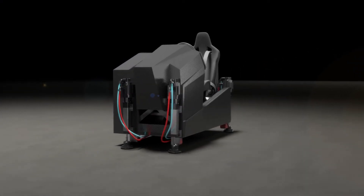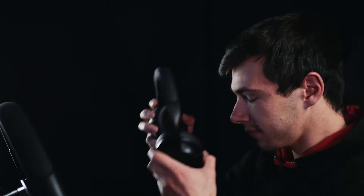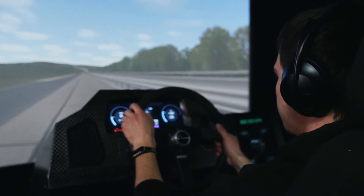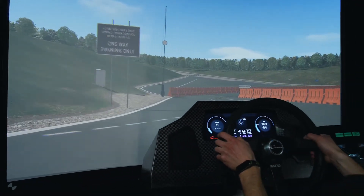The ultimate tool for multi-attribute virtual prototyping. With the Compact FSS simulator, engineers can experience primary ride motion, secondary ride motion, vibration, and sound all at once. This highly accurate simulation is powered by a vi-grade AutoHawk real-time computer running real-time vehicle models.